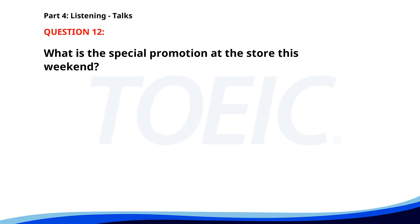Number 12. 'Attention shoppers. Our store is having a special promotion this weekend. All electronics are 20% off and home appliances are up to 30% off. Additionally, customers who spend over $100 will receive a free gift. Don't miss out on these fantastic deals.' What is the special promotion? A. Buy one get one free on all items. B. All electronics are 20% off. C. Free samples at the store entrance. The correct answer is B: All electronics are 20% off.